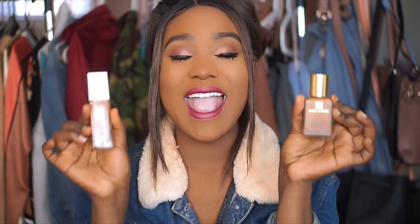Can you believe I'm wearing both these foundations and they're dupes? This is a drugstore dupe for the Estee Lauder Double Wear foundation.